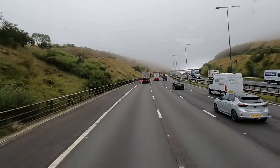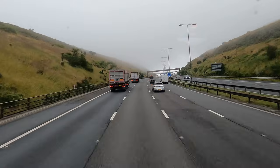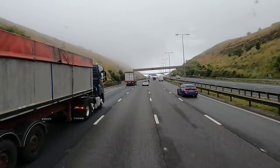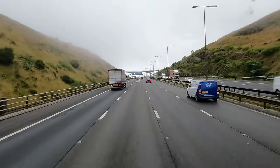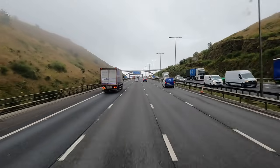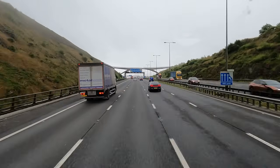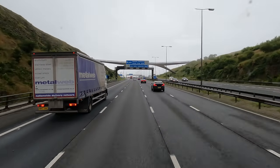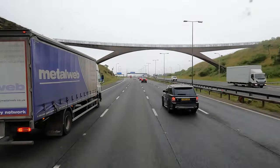Just going up to Saddleworth Moors at the moment on the M62, it's currently 25 to 7 and I'm pretty much driving into the clouds now. This is the actual highest point of the M62 - it might be the highest point on a motorway in the UK. There's a sign up here and I'll read it out when I see it. It's pretty high up though.